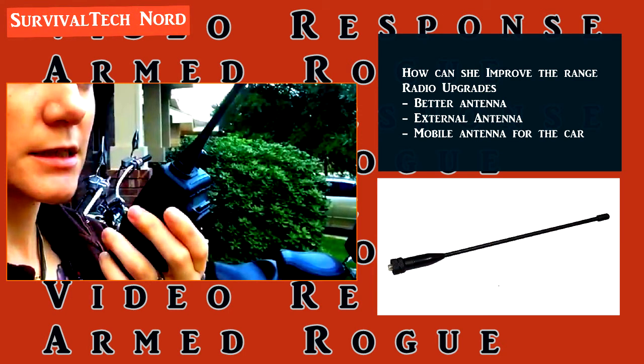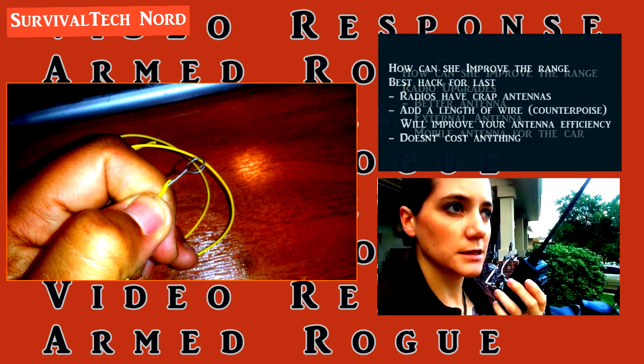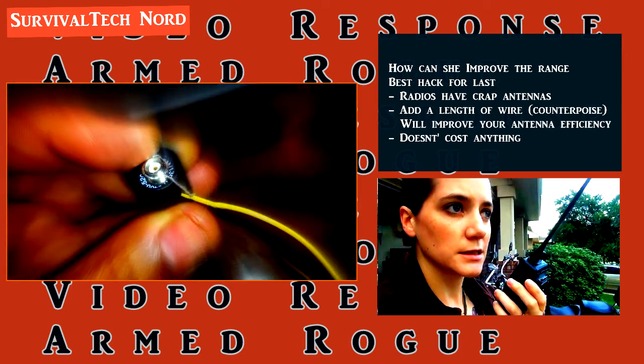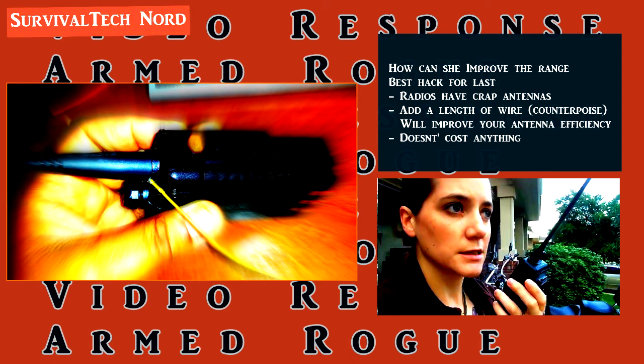Either a base station antenna on top of the house, or an increased-length antenna mounted directly on her radio. And of course, I've saved the best for last. By adding a length of wire at the antenna connector of your radio — it's called a counterpoise — you can make your antenna more efficient by giving it the other half of the dipole that's missing. This doesn't cost anything and will give you the single biggest performance gain for your radio at the lowest cost. Pretty freaking cool, huh?